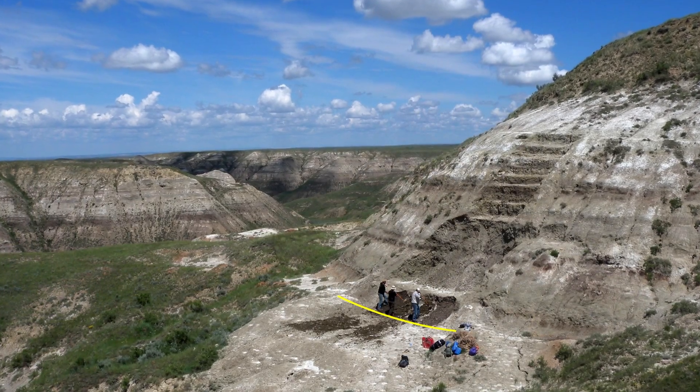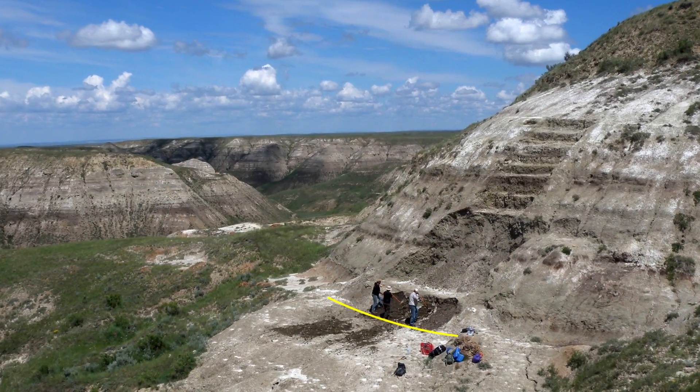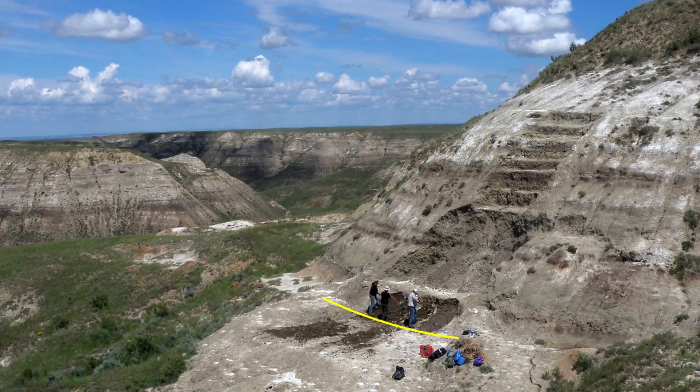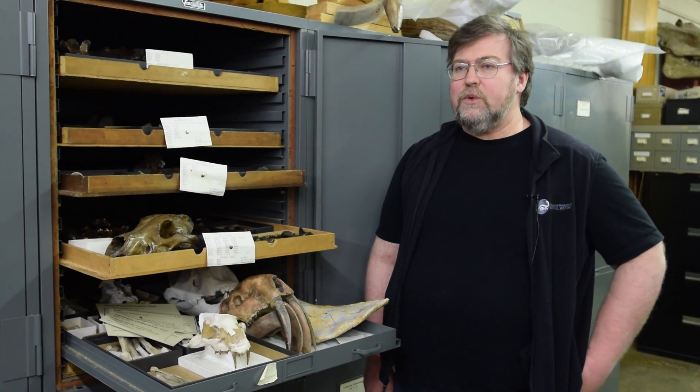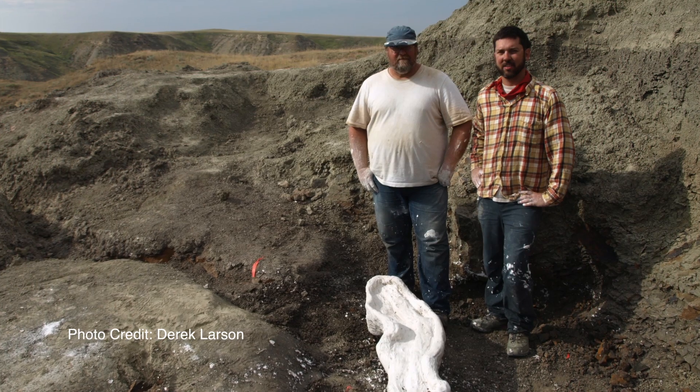My name is Dr. Michael Ryan. I'm welcoming you back to the Vertebrate Paleontology Department of the Cleveland Museum of Natural History. Today we're going to be talking to you about the newly published horned dinosaur called Wendyceratops pinhornensis. Wendyceratops was discovered in 2011 in southern Alberta along the Pinhorn Grazing Reserve as part of the Southern Alberta Dinosaur Project, which is a collaborative project between the Cleveland Museum of Natural History and our colleagues up at the Royal Ontario Museum, led by Dr. David Evans.